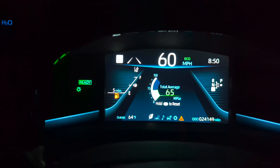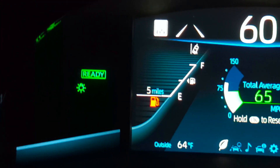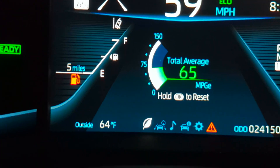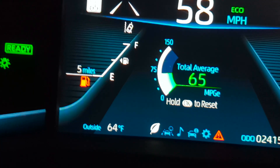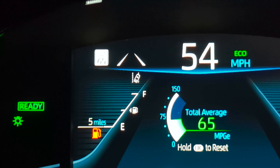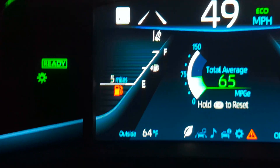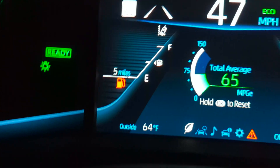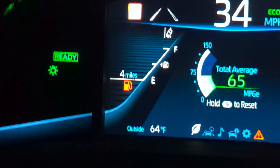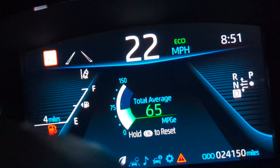We're almost at Baldwin Park. We were supposed to arrive with seven miles of range remaining. My efficiency score is 65. For those new to hydrogen or EVs — there is definitely a discrepancy between projected range and real-world range depending on how you drive. I've been driving pretty conservatively, so this is not bad.